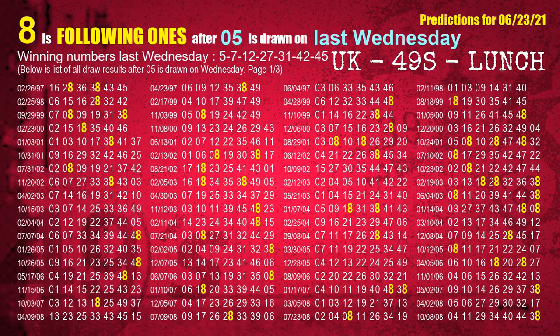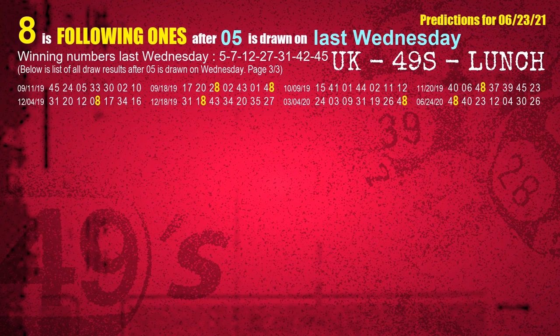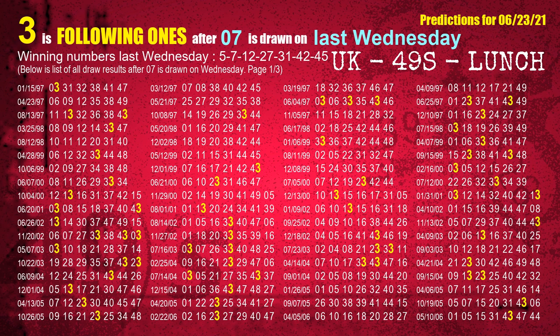After calculating following ones with today's result, we will find out following ones through the result of the same day last week. The first winning number last Wednesday is 05. We list all draw results which are one week after a Wednesday draw with 05 as a winning number. The most frequently following units digit is 8 when 05 is the winning number on last Wednesday. We also highlight the units digit 8 in yellow for you. The second winning number last Wednesday is 07. The most frequently following units digit is 3 when 07 is the winning number on last Wednesday.